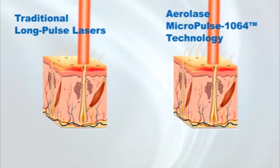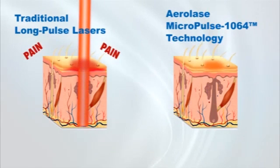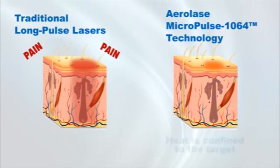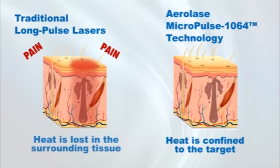With hair removal, for example, the energy passes through the epidermis so quickly it does not disrupt the epidermal melanocytes. The follicle is heated so quickly it does not have time to lose heat to surrounding tissue. This means that the follicle reaches a higher temperature and is more likely to be destroyed. It also means that there is no excess heat to affect the nerve endings. Thus, the sensation of pain is removed from the laser treatment.